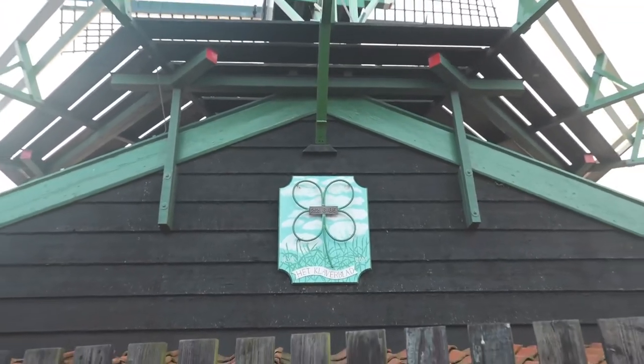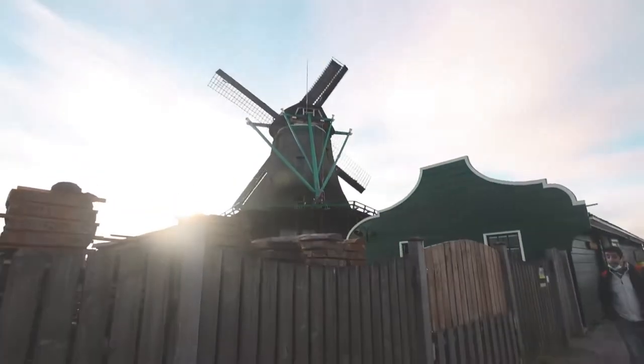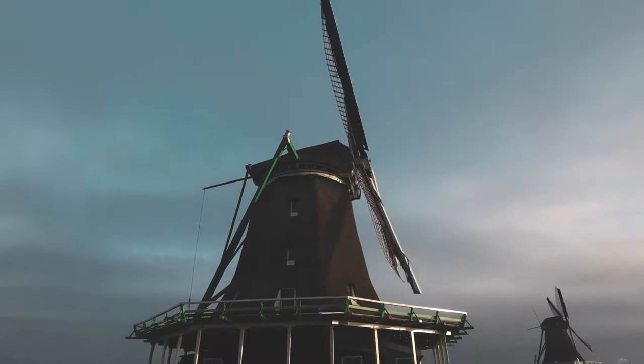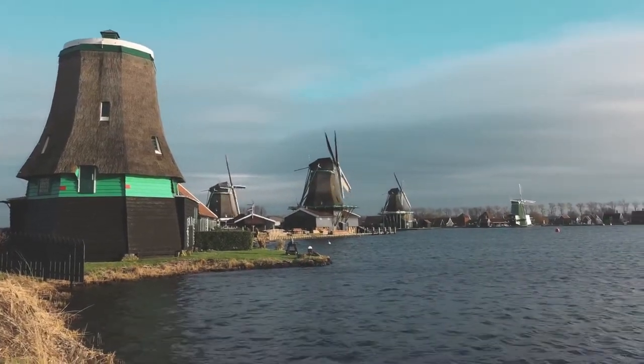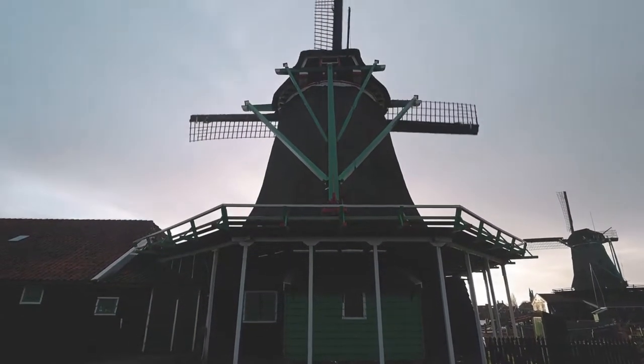We are at Lourdes 4, which means a four-leaf clover. This particular windmill was created in 1750. This is also the point where we are going to turn back, because there's nothing else on this path and I feel like we've reached the end of the windmills.